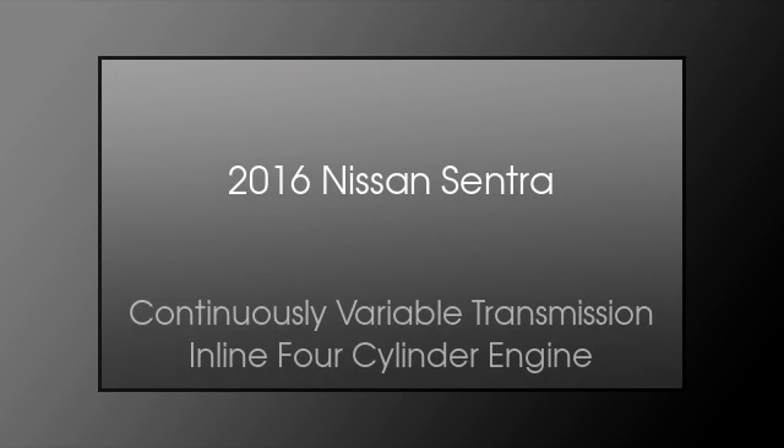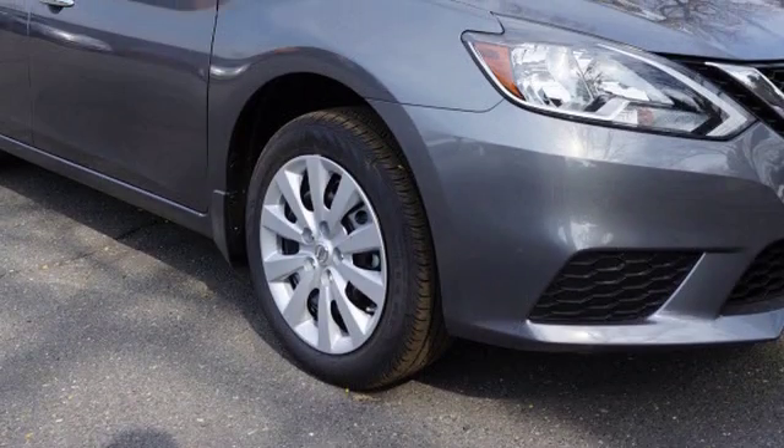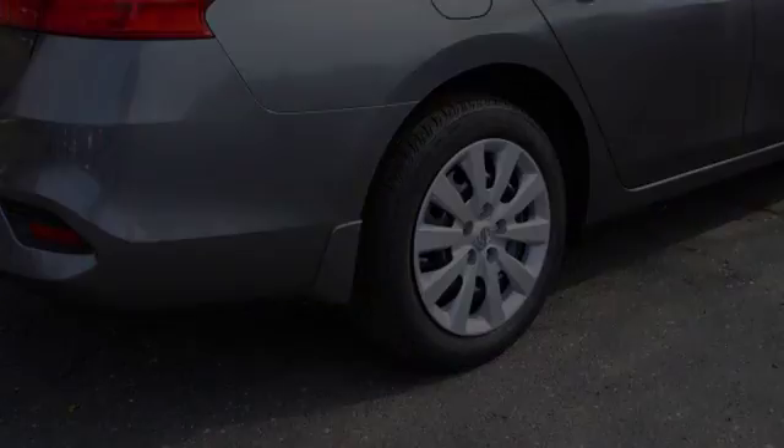This is a 2016 Nissan Sentra. This four-door sedan has a continuously variable transmission and an inline four-cylinder engine.